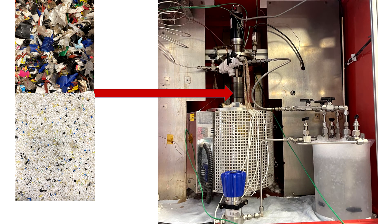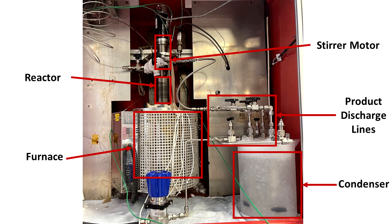After the material is decreased in size, it is loaded into a pyrolysis reactor. This picture shows the reactor used in this project at Imperial College. It consists of a stirred section where the plastic waste is loaded, a furnace that provides the high temperatures needed for melting of the plastics and the pyrolysis reactions, a discharge line for the products, and a condenser to recover them as a liquid.